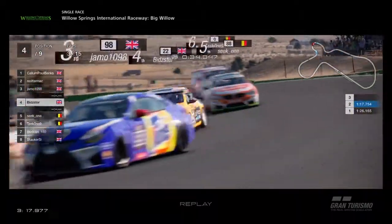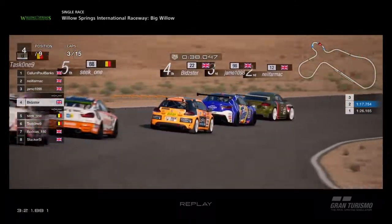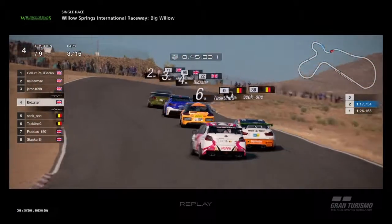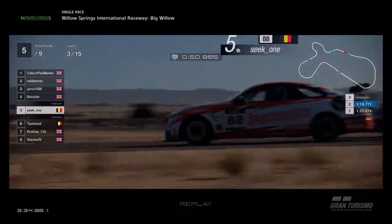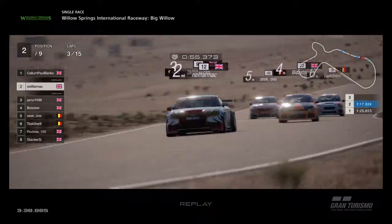There's Jamo looking to attack. Neil Farmach goes for a slightly wider line in, with Bidster over the inside. Obviously those are different lines for the front wheel drive. As we go into the corner and onto the back straight, this is where the Lexus will come in handy. Seek 1 is under attack from Task 1 — the Belgian having a good little scrap. The Subaru pulls out to overtake but won't have the top end speed and has to tuck in behind. There's Jamo and Neil Farmach now, very close.